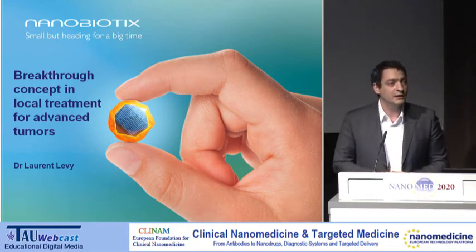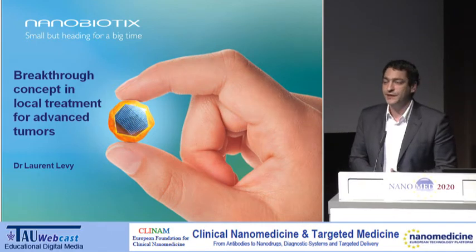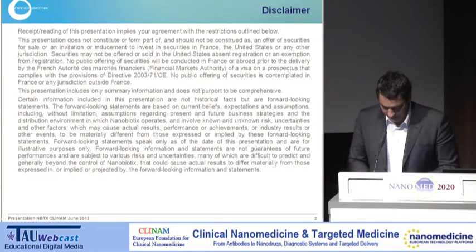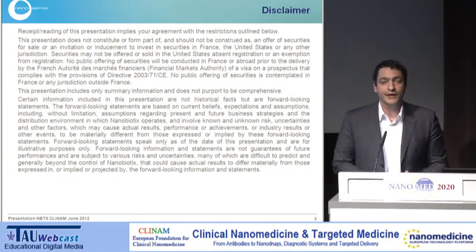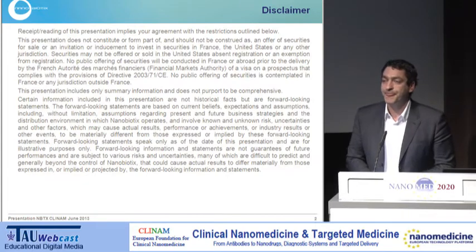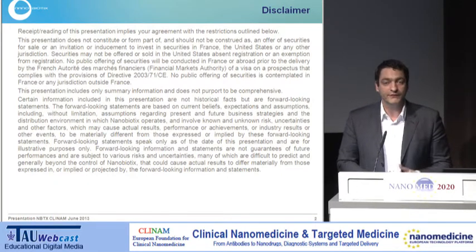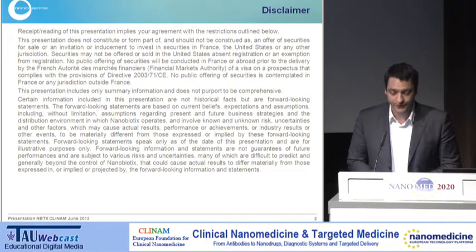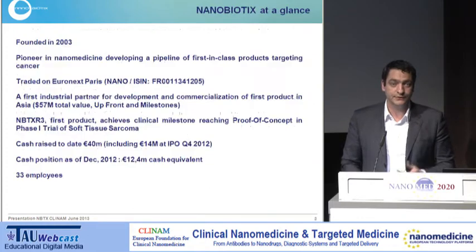Thanks. So it's me again, this time not as an ETP and board member, but as a Nanobiotics CEO. Our company is a public company, so I invite you to go to our website to look at our annual report to see every risk linked to any forward-looking statement or statement I could make during this presentation, which are of course subjected to a number of risks.